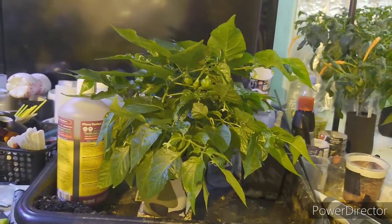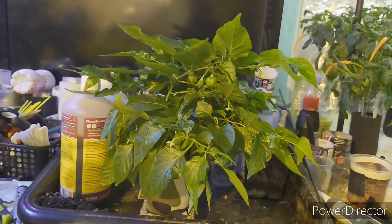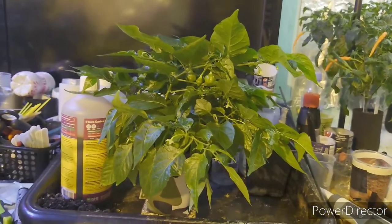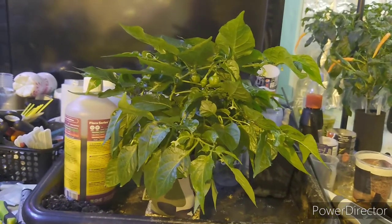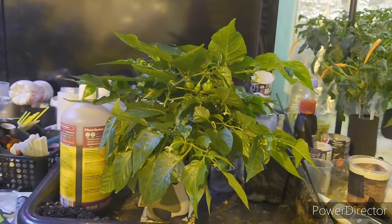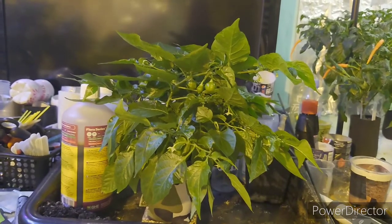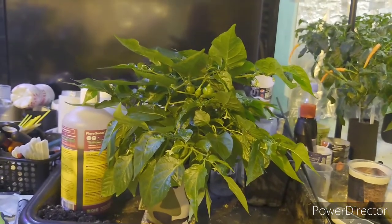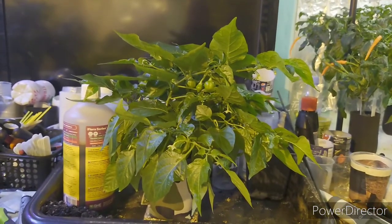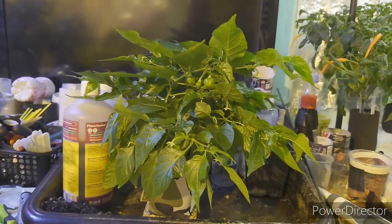First, in here, in my pepper dungeon, then later last summer, out in my greenhouse. I had over 150 pods, both inside here and outside there. So she is really a provider, the Madame Habanette.